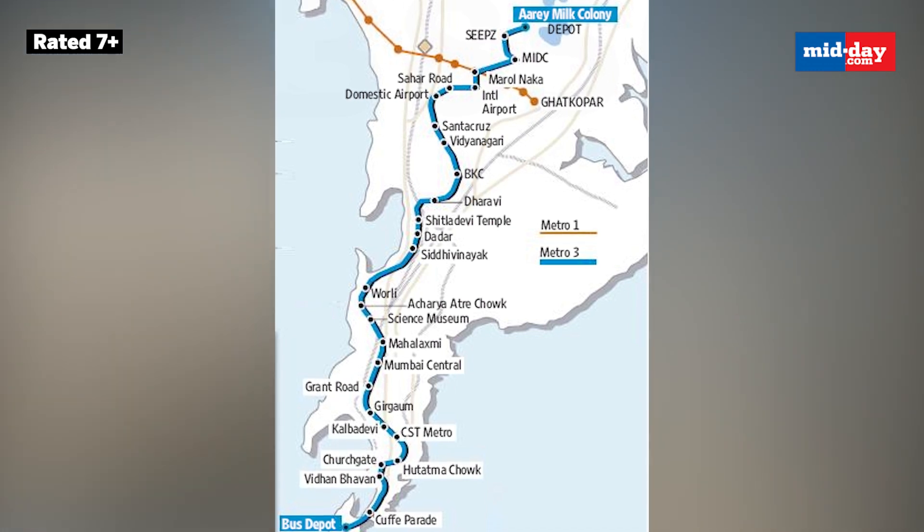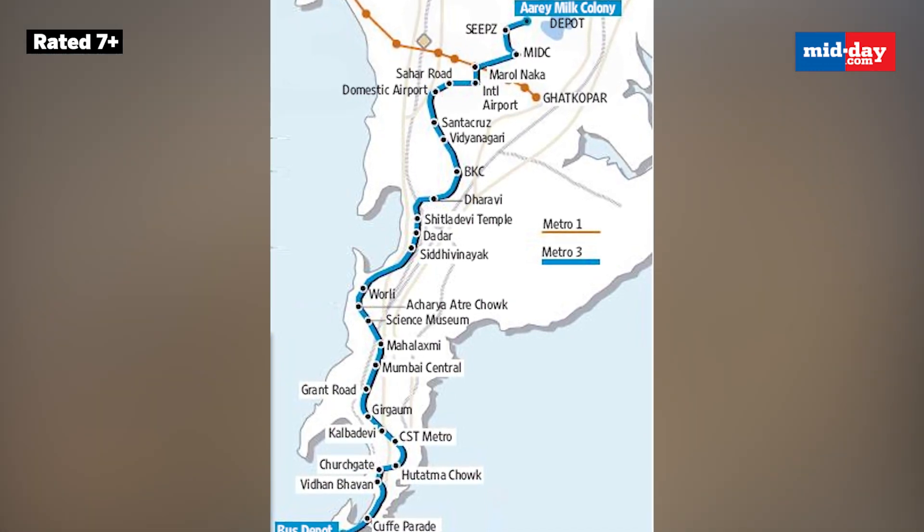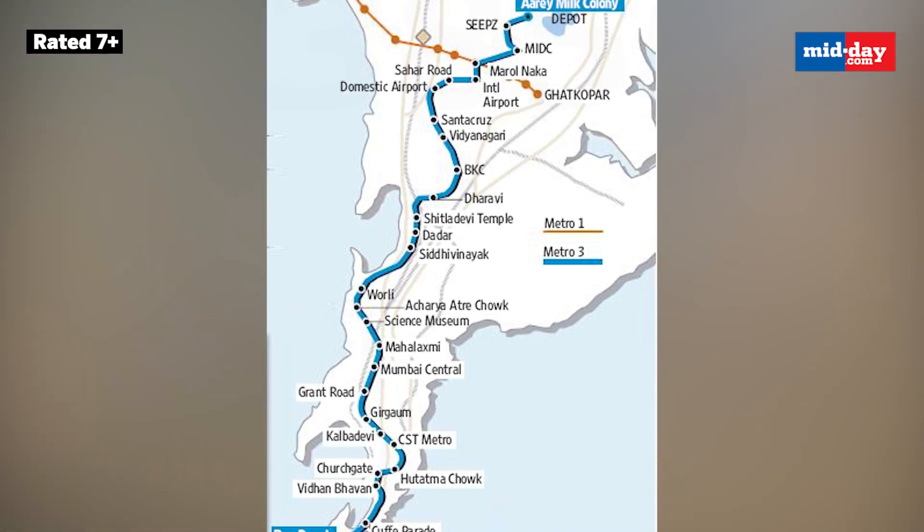Line 3 would connect Mumbai's key financial hubs such as Nariman Point, Bandra Kurla Complex, Fort, Worli, Lower Parel, Goregaon, and others.